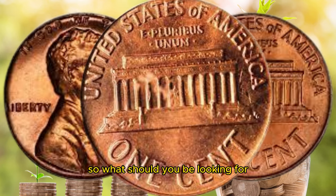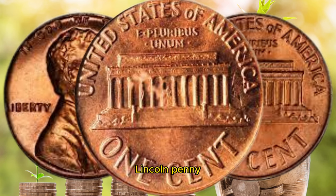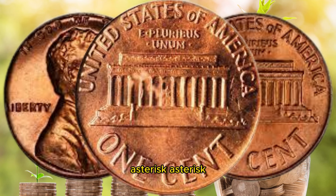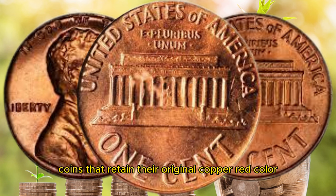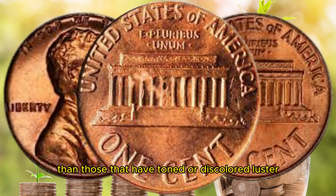So what should you be looking for if you want to find a million dollar 1962 D Lincoln penny? Well, here are some key features to keep an eye out for. Coins with double die errors can be incredibly valuable. Coins that retain their original copper red color are more valuable than those that have toned or discolored.